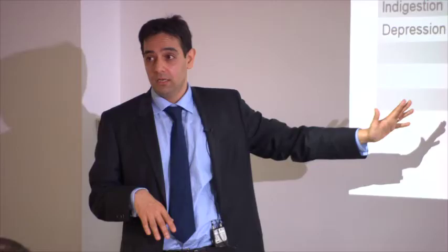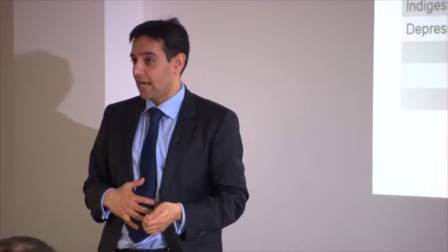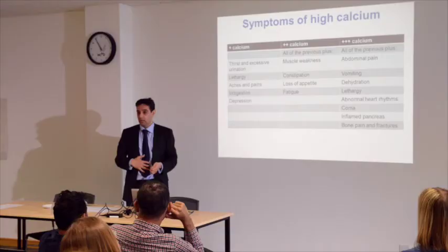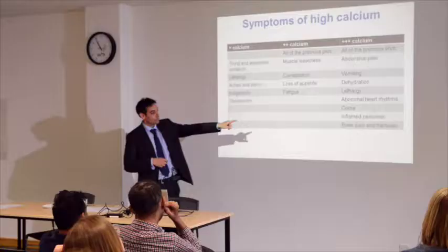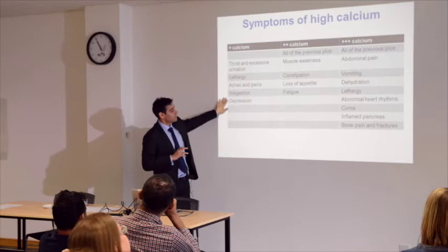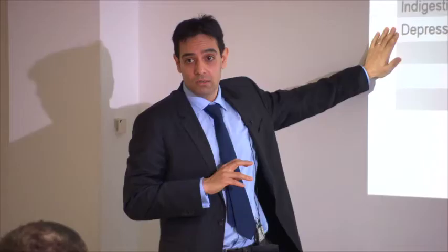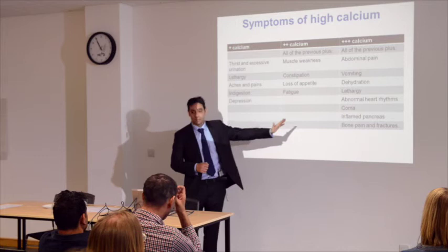If calcium is moderately high, you can have gut problems — reduced appetite, abdominal pain, constipation. If very raised, complications can occur including effects on the heart, and sometimes pancreatitis presenting with abdominal pain. But a lot of patients I see with MEN1 who have parathyroid problems typically present at a mild stage, or may not even know they have the condition and are asymptomatic. It's very rare for severe complications to occur in MEN1.